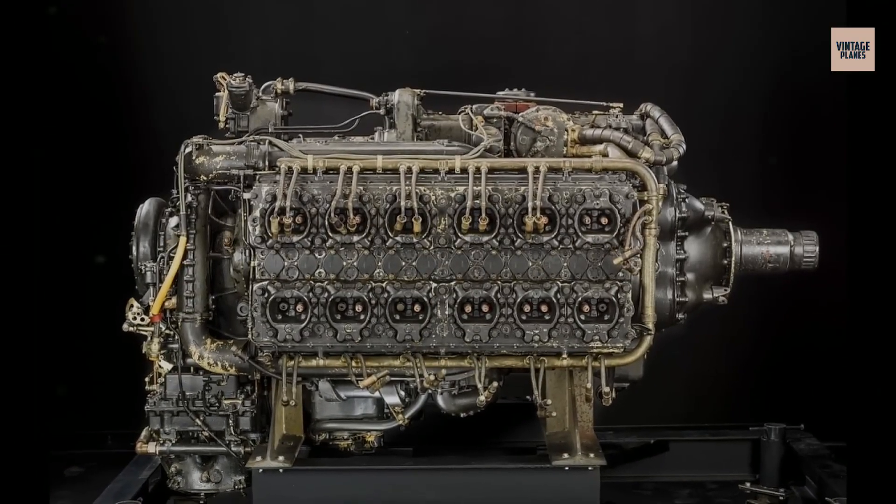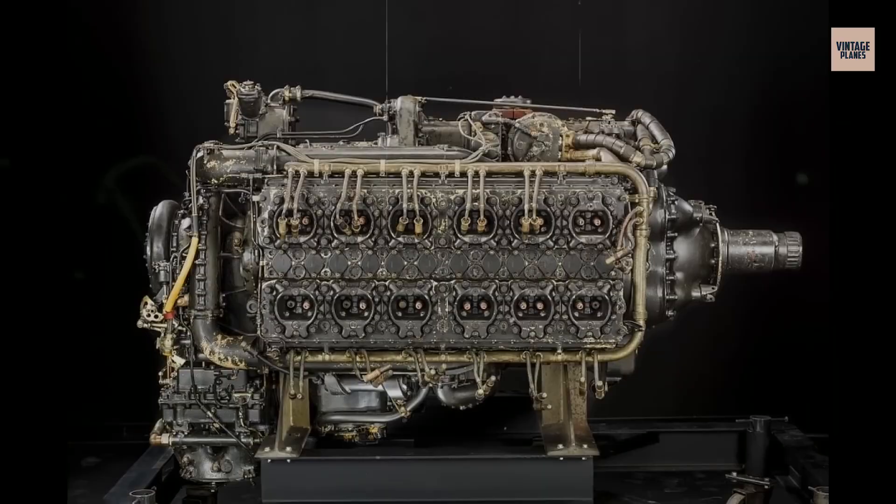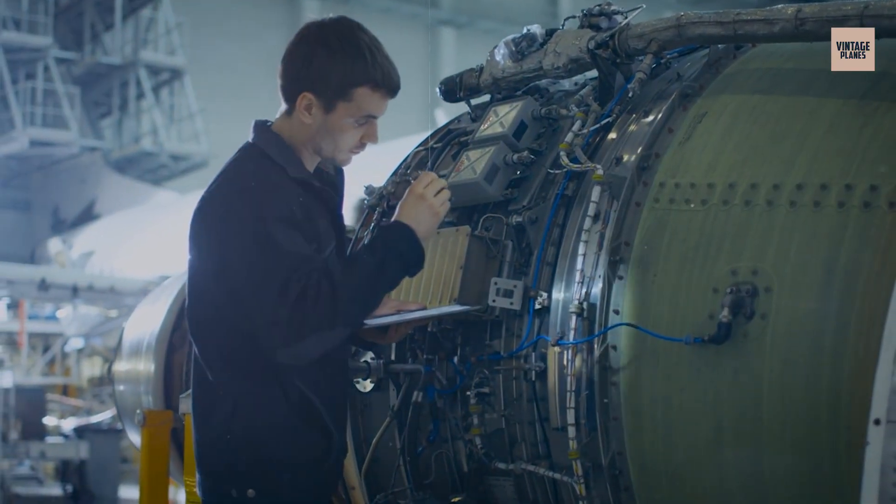Today, we're counting down the 15 rarest aircraft engines you've probably never seen, but definitely need to hear about.